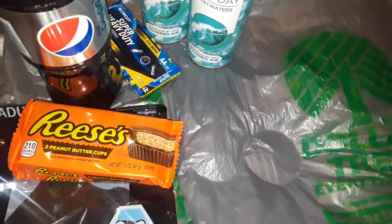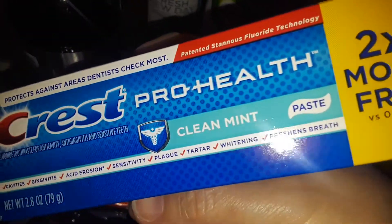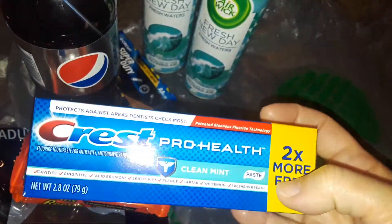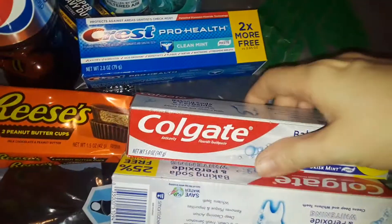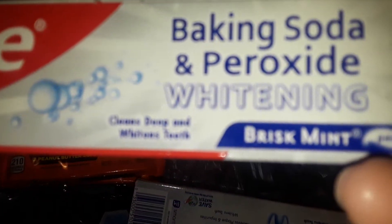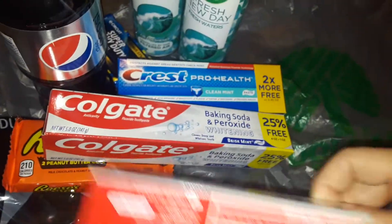Then I picked up three toothpastes. The first one I got was this big size Crest Pro Health — that's a good size amount for a buck, can't beat that. This is going to go in my stockpile. And then I picked up two of these really big Colgates — the baking soda and peroxide whitening toothpaste. This is the big size; I got two of them.